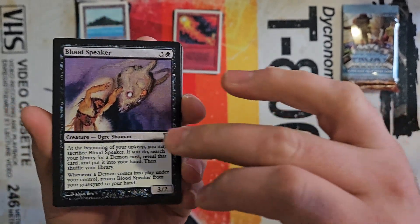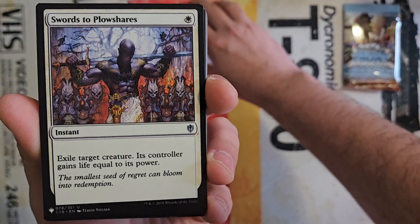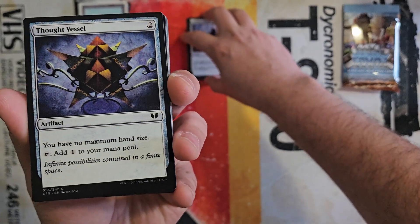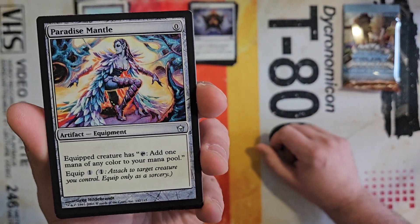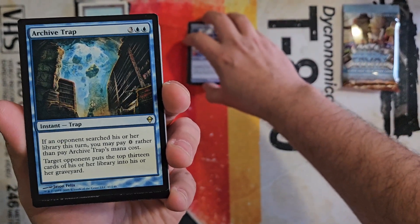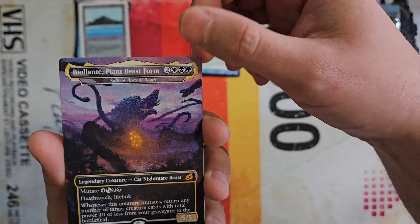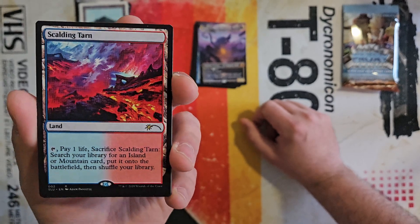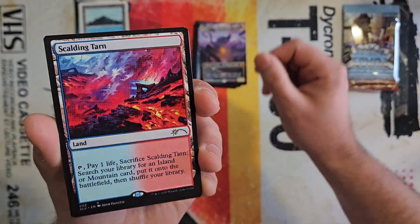This is a black card and it looks pretty good. Swords to Plowshares from Commander, and a Thought Vessel — I actually have a ton of Thought Vessels, not from this set, but I do have a ton. Paradise Mantle — I could definitely do some nice combos with that. Archive Trap — I have a few of those as well. We have Balinae, a Plant Beast from Ikoria, and a Scalding Tarn — this looks absolutely terrible. It does not look good. I just don't know what else to say about that.